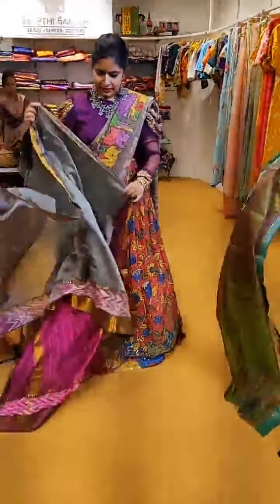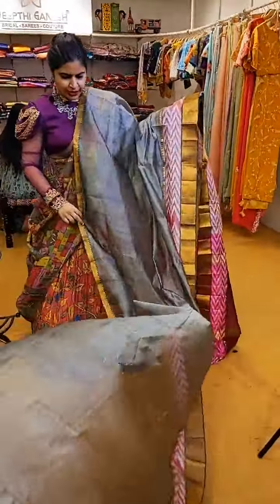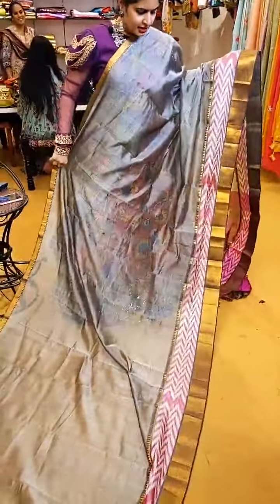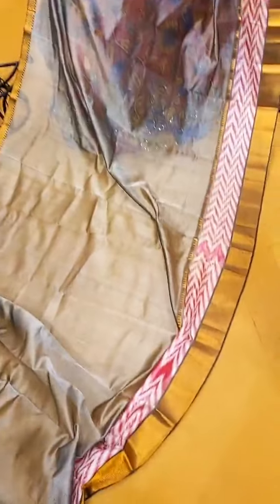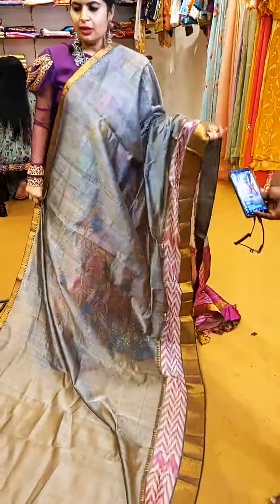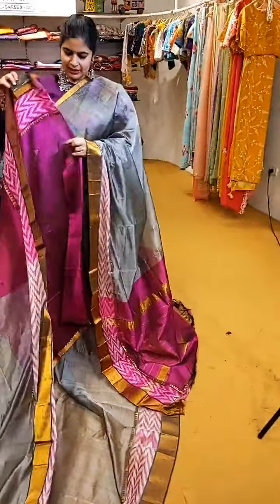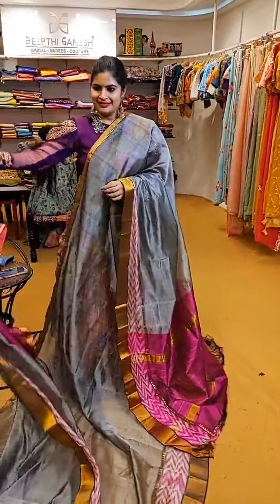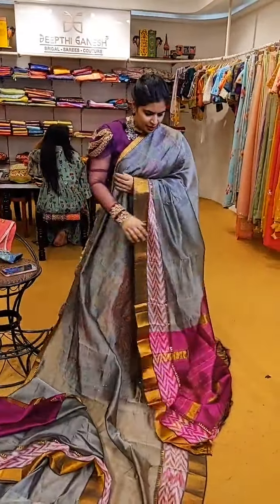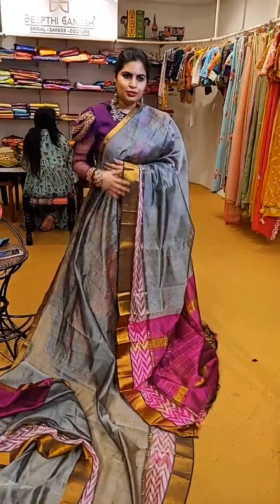A grey and magenta pink combination on the borders — beautiful steel grey. See the concept of colours on the borders which looks very very pretty. It also comes with a beautiful contrast blouse and a contrast pallu. ₹6,999 is the price of this very beautiful saree — a steel grey and magenta pink on the borders.